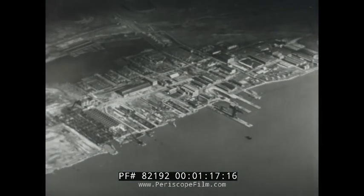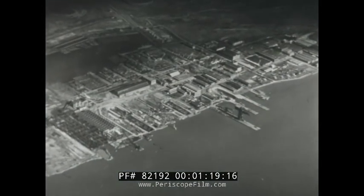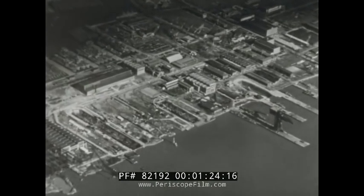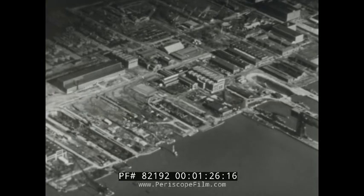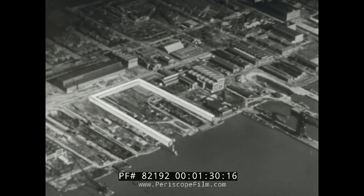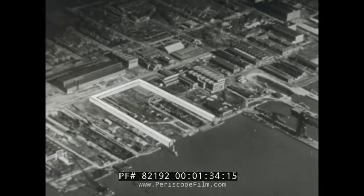The handling of contaminated ships requires special facilities and procedures. The vessels may be brought into a part of the shipyard known as the decontamination zone — an area fenced off where workers and activities are isolated and carefully controlled to avoid the spread of contamination.